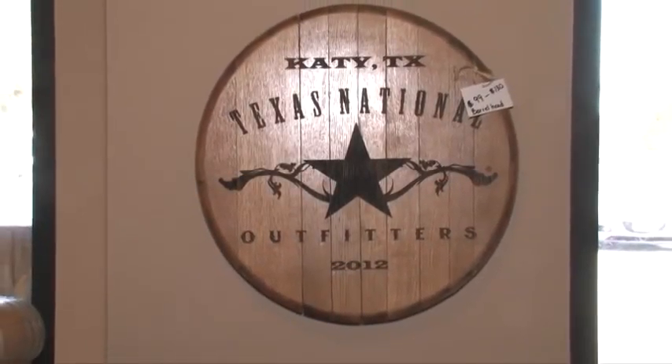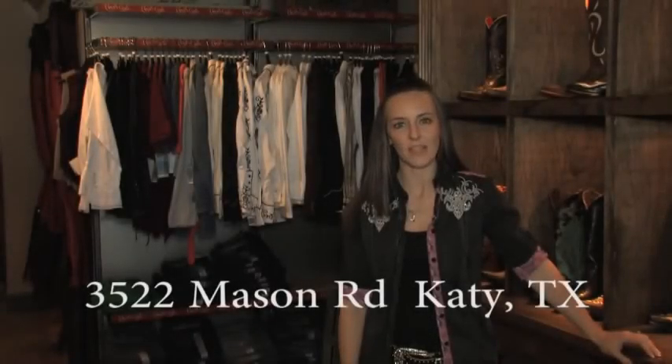Welcome to Texas National Outfitters. We are located on Mason Road in Cinco Ranch in Katy, Texas. We're on the corner of Mason at Westheimer Parkway.